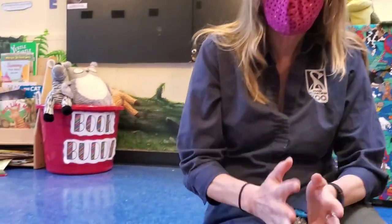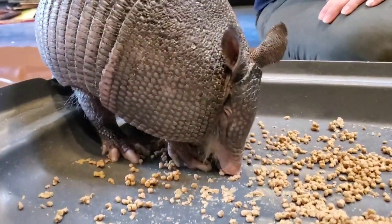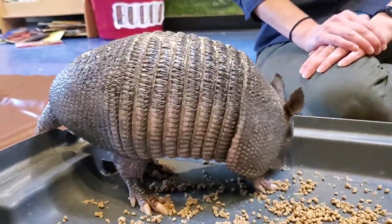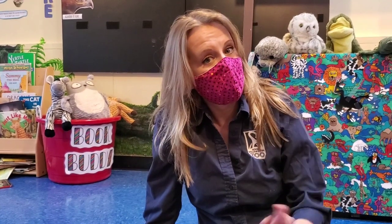Can you believe how cute they are? I can't even believe it — the first time I saw them my mind was blown. Little teeny hamster-sized armadillos — they're ridiculous! And we are so excited that they are a member of our zoo family. So we hope you enjoyed seeing them. Your Zoo School challenge today is to tell a story or draw a picture of your family — tell us about your family and why you love them. You can email it, send it, or post it in the comments. We'd love to hear back from you guys. That does it for another edition of Zoo School — thank you so much for joining us and we will see you at the zoo soon.